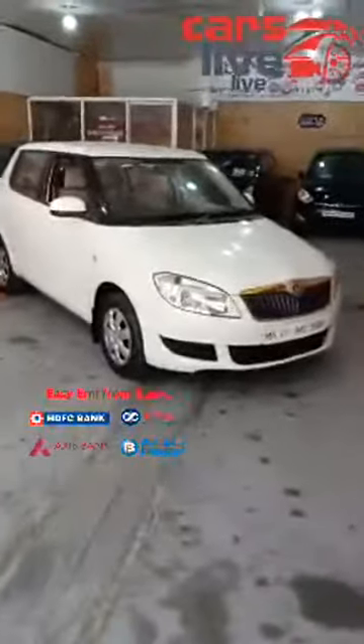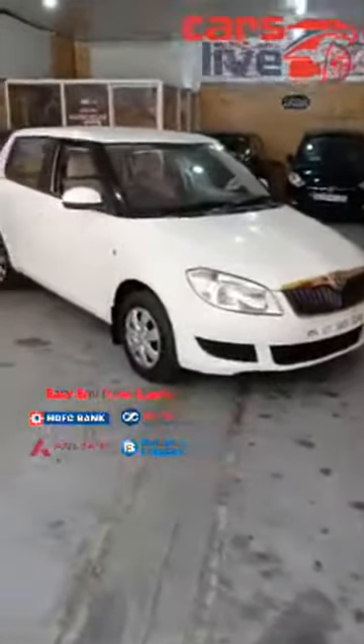This is the beautiful Skoda Fabia 2011 model MPI 1.2 litre petrol variant. It's an Ambition Edition variant. It comes loaded with dual airbags, and ABS — actually let me confirm ABS once more.